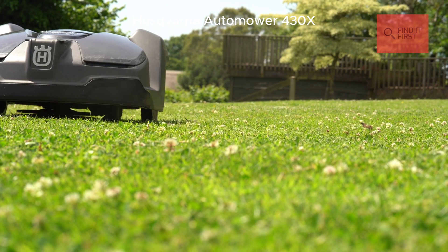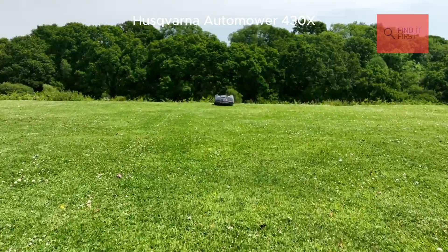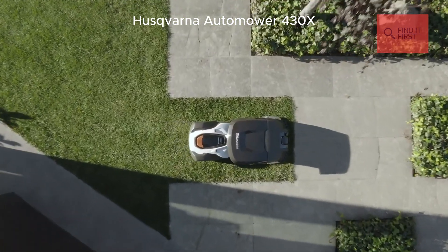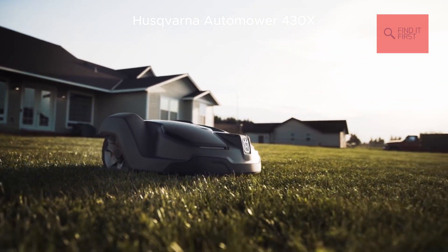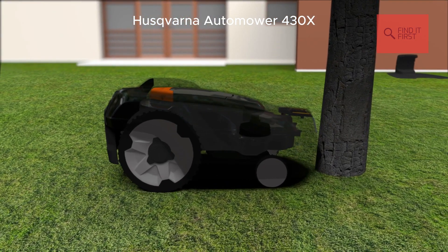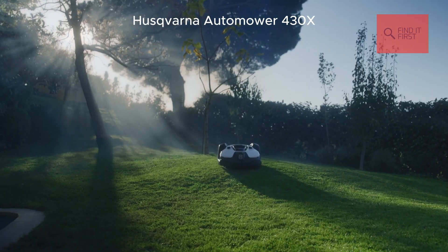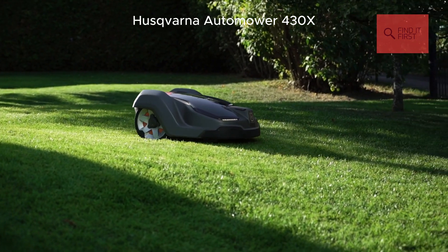The 430X is packed with features like GPS-assisted navigation and automatic passage handling. It can squeeze through tight spaces and handle slopes up to 45% — that's steeper than most driveways. With its weather timer, it adjusts its mowing schedule based on how fast your grass is growing. Genius, right? Of course it's app-controlled too. You can track it, adjust settings, and even control it with Alexa or Google Home. And it's whisper-quiet at just 58 decibels, so you can run it at night without waking the neighbors.